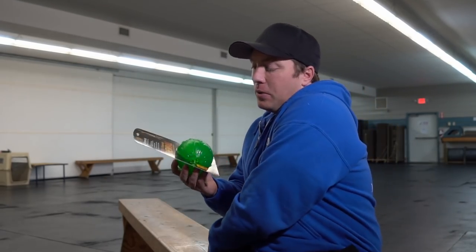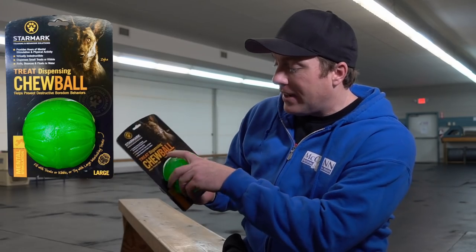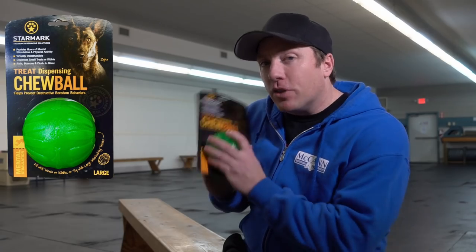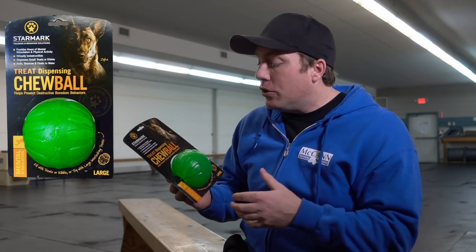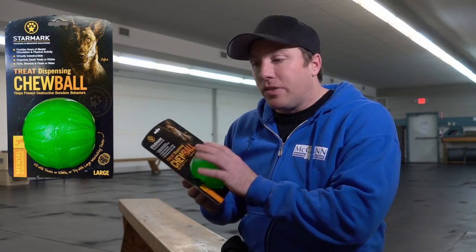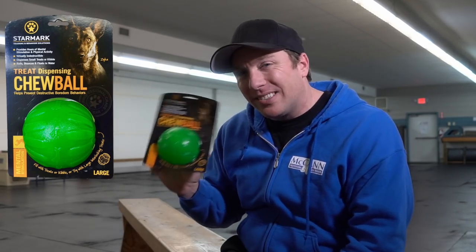The other thing that caught me was the claim that it helps prevent destructive boredom behaviors. I think that's a pretty big claim for a toy to make. The best thing you can do for a dog exhibiting destructive boredom behaviors is give them information — training. It isn't reasonable to think that giving your dog this toy is going to stop them from chewing on your shoes. Training is what's going to stop that.